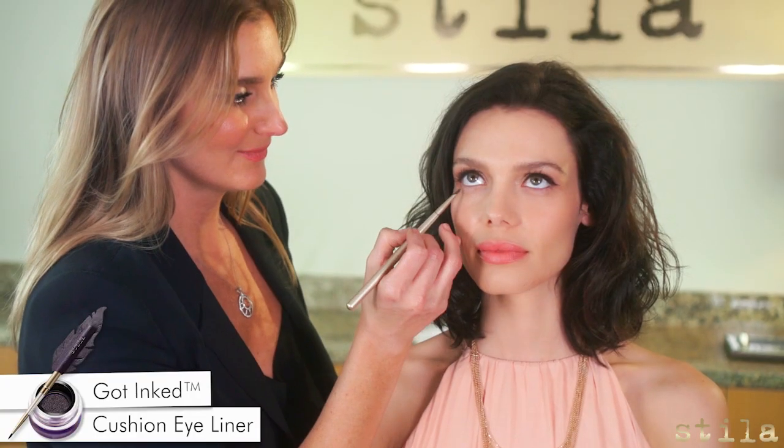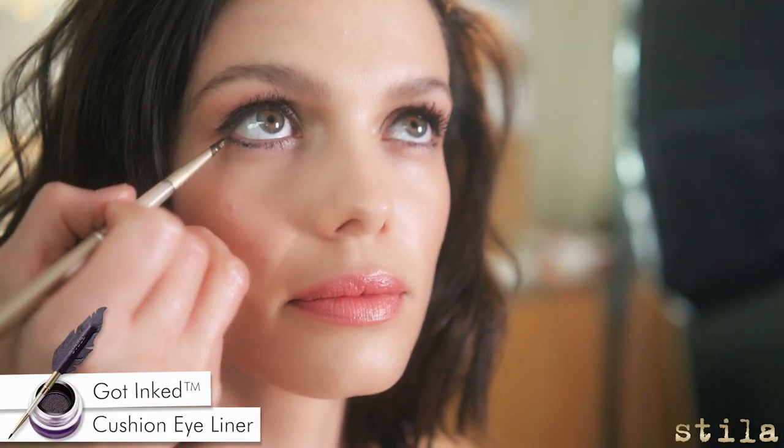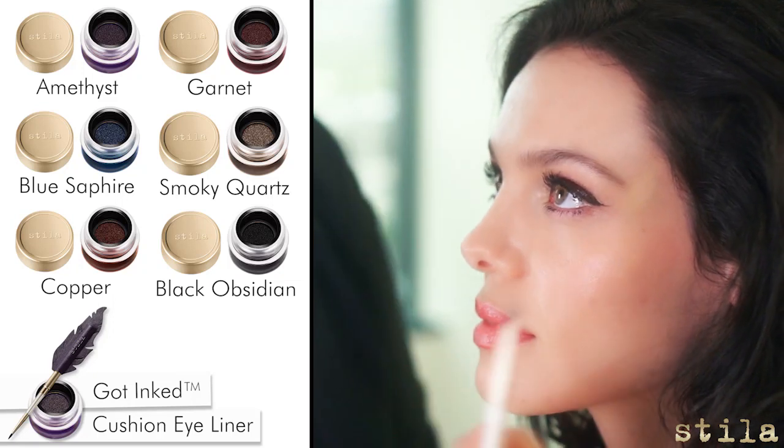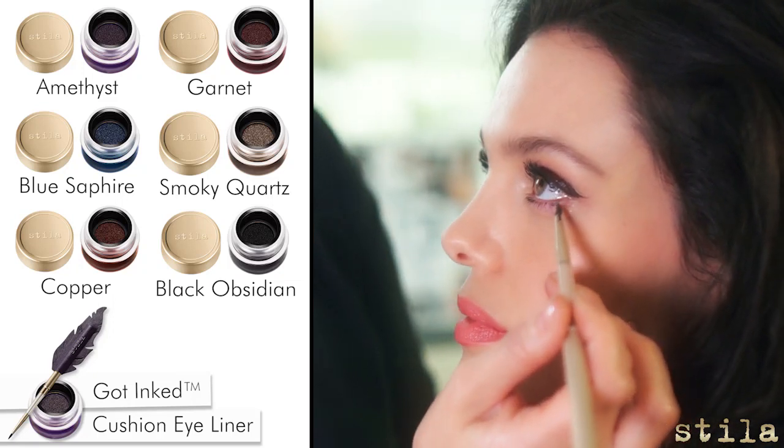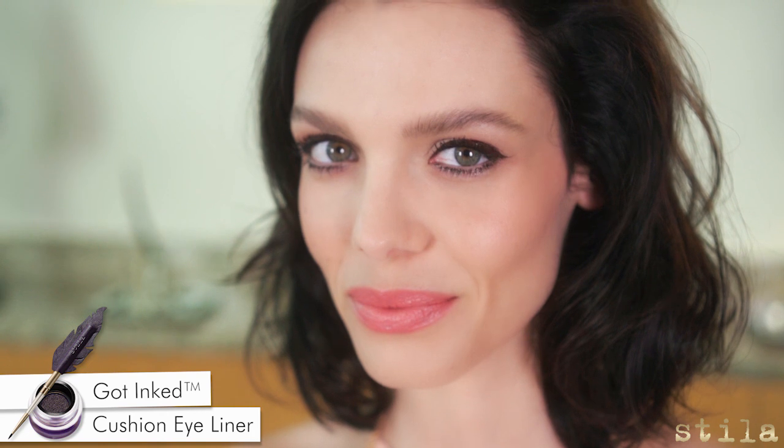Now watch how I can build a bolder look with a few quick and easy fluid strokes. It comes in six gorgeous, totally wearable shades including mattes and softly shimmering metallics. If you can use a pen, then you can do it — from a tight line to a bold cat eye and everything in between.